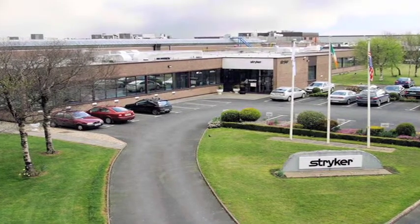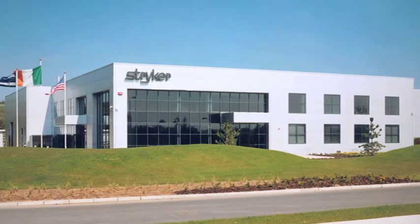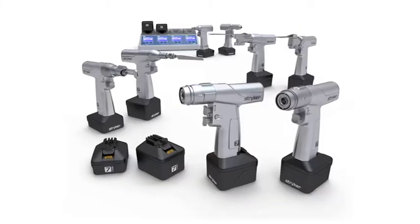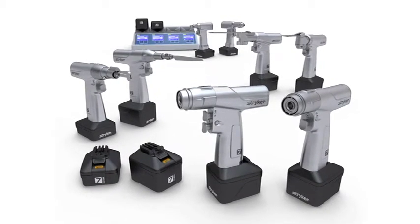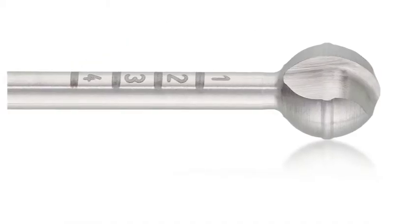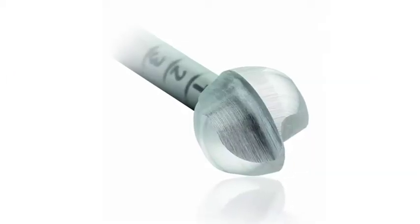In Ireland, Stryker has three plants. Two of these belong to the orthopedics division and the third one belongs to the instrument division, to whom I belong. We are involved in the design and manufacture of surgical blades and surgical burrs that are used in a wide variety of surgical procedures. Blades are mainly used in conjunction with hip and knee replacement, and surgical burrs are used in relation to neurosurgery, spine surgery, and ear, nose and throat surgery.